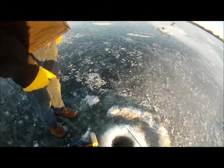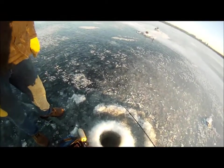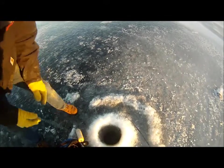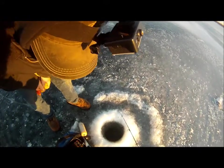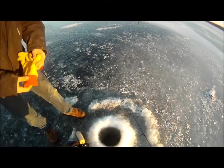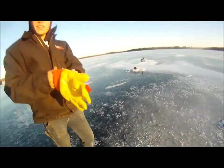Crappie doesn't fight quite like that. Crappie don't fight quite like that. Oh my gosh — came off right underneath, right below the ice.